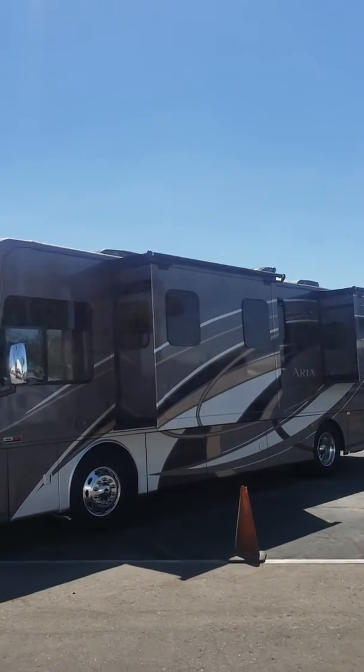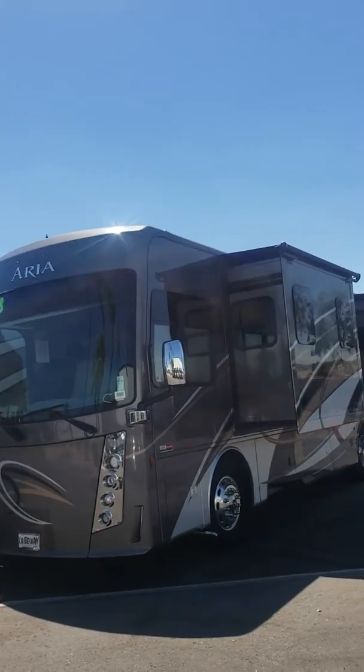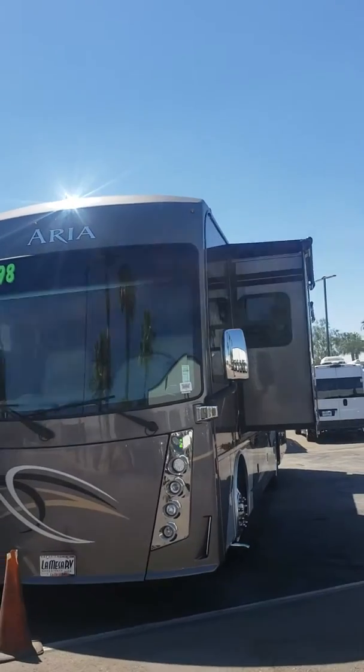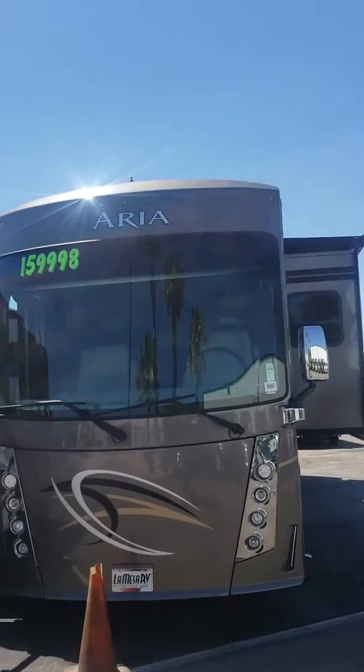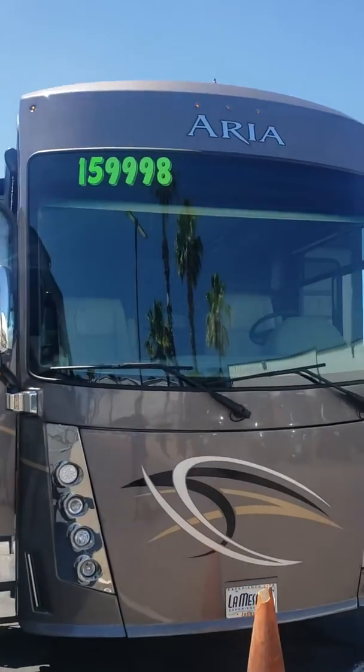Hello Steve, this is Rich Lucero from La Mesa RV. Thought I'd do a quick little video on this 3401 Aria 2018 model. I just wanted to show you the condition of the coach, point out anything that may or may not be wrong with it, just to give you a really good taste and feel of this model.